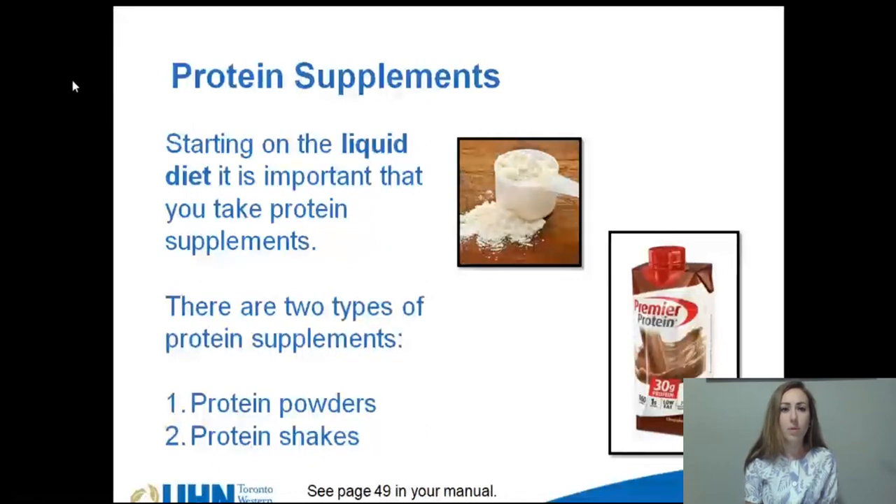Protein powders are also available that you can mix with water or milk to create a shake. Criteria on how to pick a protein shake or powder is outlined on pages 48 to 50 of your nutrition manual. A 30 gram scoop of protein powder should have 20 to 30 grams of protein and less than 5 grams of carbohydrates.